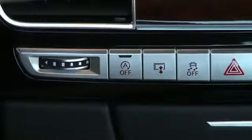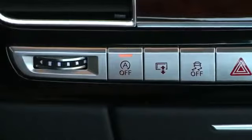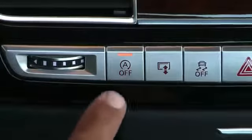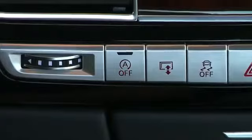The factory default setting for the start-stop system is on. However, your dealer may have turned the system off at delivery. It can be activated by pressing the switch just below the MMI display. When the light is off, the system is on and vice versa, and will stay in that mode until the switch is depressed again.